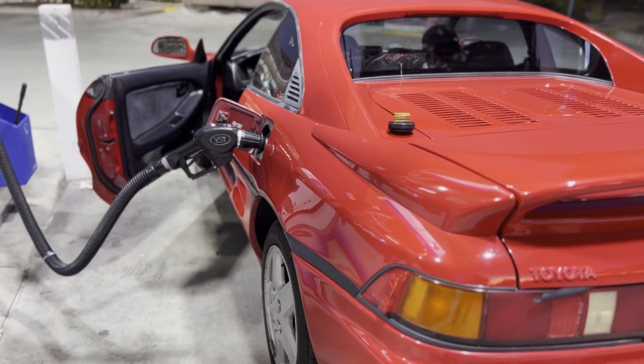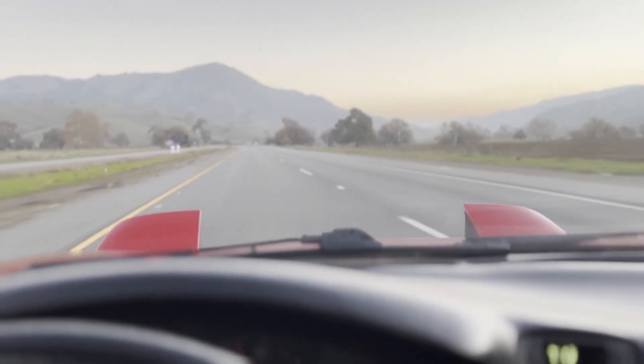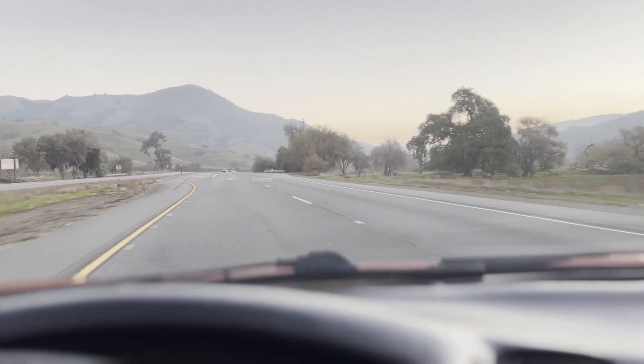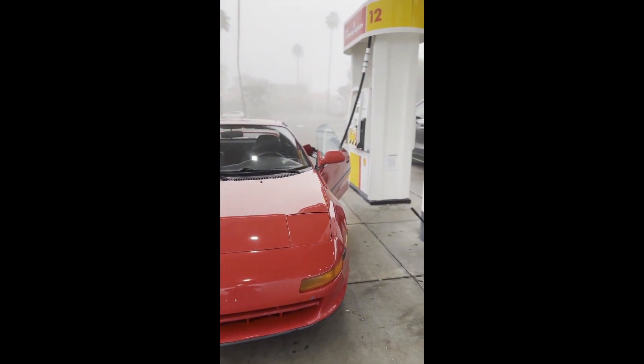I'm just saving up some money for parts before I start working on this — wanted to introduce the car first. The transmission shifts pretty smooth. I'd like to replace the clutch, maybe the master and slave cylinder, and do a gearbox rebuild, but other than that everything's fine. I actually drove this about seven hours back home — no leaks, nothing whatsoever. It's a tank.